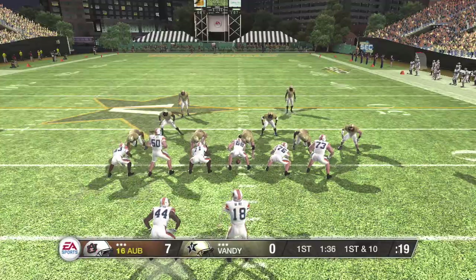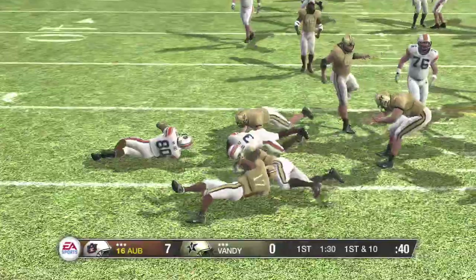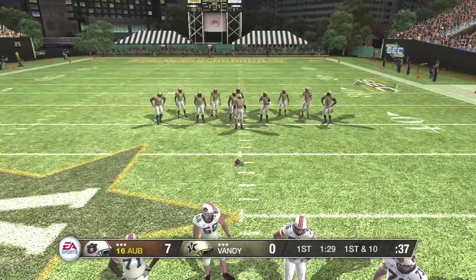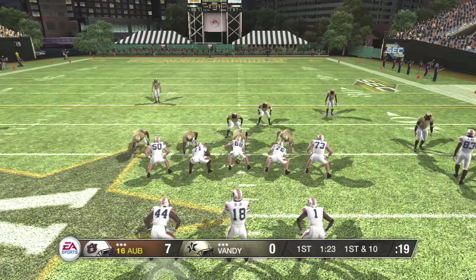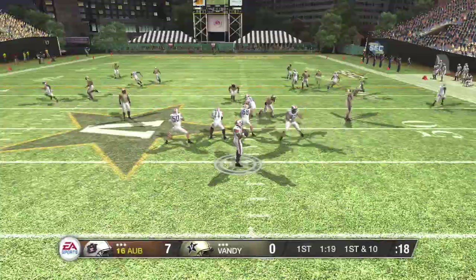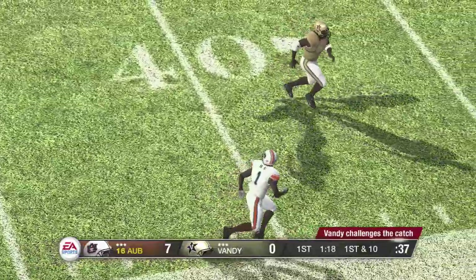Going with the shotgun here. Makes the catch and look out — tackle made at the 46. A nice pickup there. The defense gambled a bit and came with the blitz, but the quarterback showed tremendous poise by making a good read and delivered a nice ball to the open man. Makes the catch and gets out of bounds. Look at that great pitch and catch — great stuff right there.